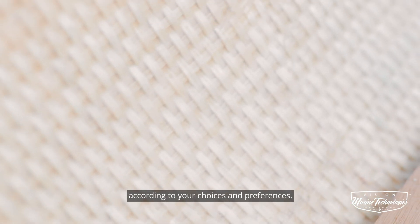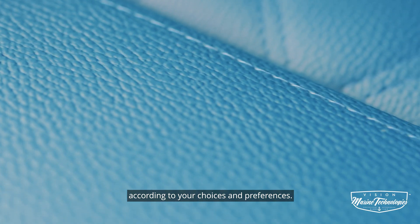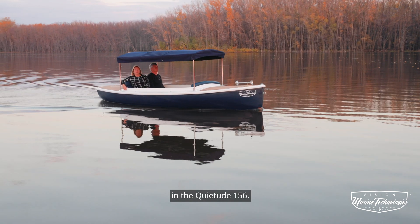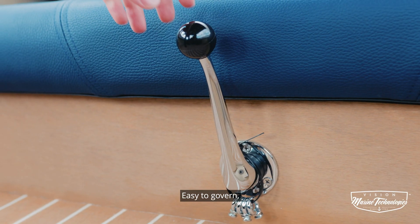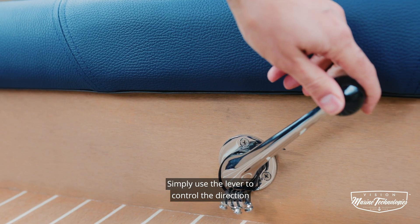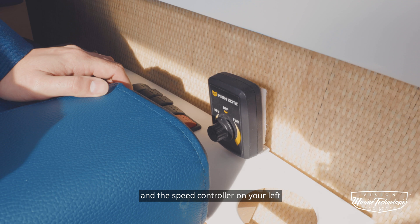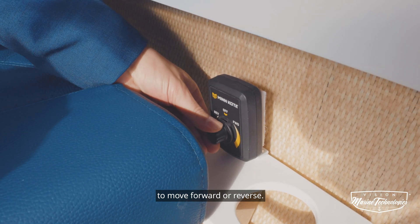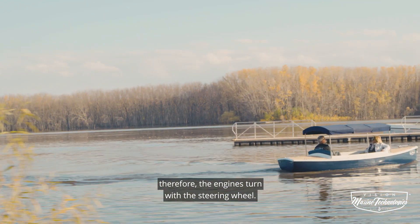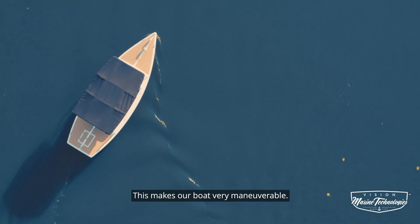Everything is customizable according to your choices and preferences. The controls are simple and easily accessible in the Kwai 2-ed 156. Easy to govern, the direction handle is located near the seat. Simply use the lever to control the direction and the speed controller on your left to move forward or reverse. We don't have a rudder system, therefore the engines turn with the steering wheel. This makes our boat very maneuverable.